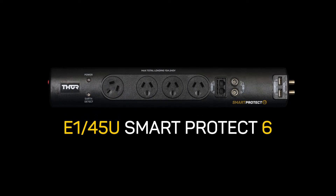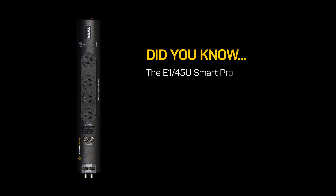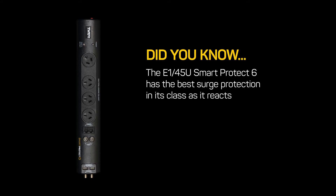E145U Smart Protect 6 — some quick facts. Did you know that the E145U Smart Protect 6 has the best surge protection in its class, as it reacts in less than 1 nanosecond?